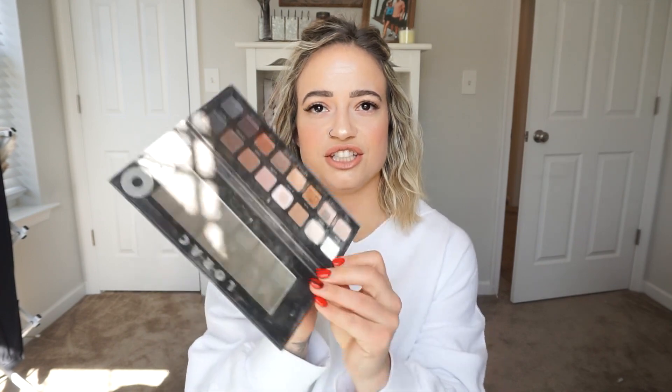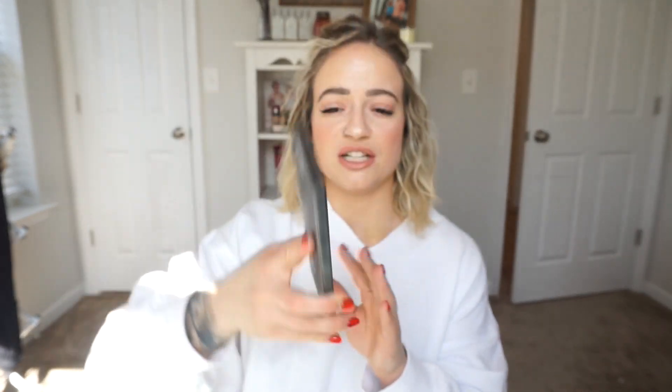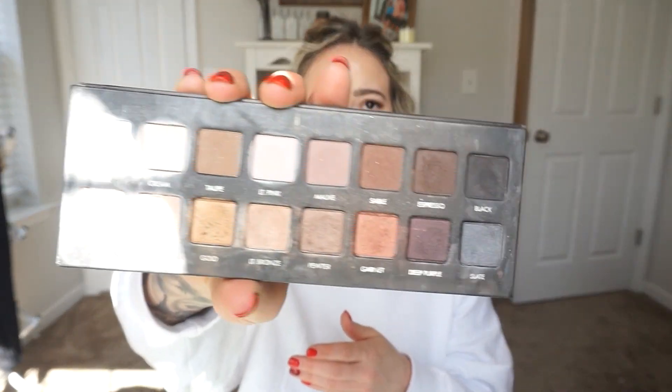Last two products. The first one is an eyeshadow palette — this is kind of cheating because it's not technically used up. There are a few shadows where I hit pan or almost hit pan, but at this point the palette is so old and I was going through my makeup, like I have to get rid of this. This is the Lorac Pro Palette. Great neutral shades — I always loved this when I used it. A lot of shimmers on the bottom and some mattes on the top. Would I repurchase shadows from their brand? I don't know — it would have to depend on the palette. There are other shadows I really love at the moment and I like exploring different brands. I did love it when I was using it though.